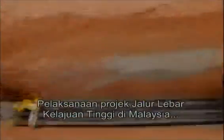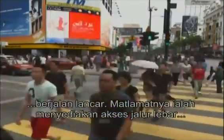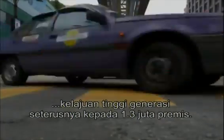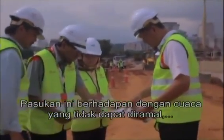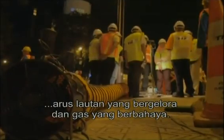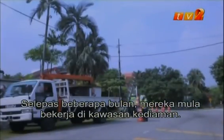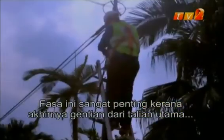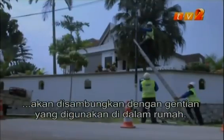Malaysia's rollout of the high-speed broadband project is in full swing. The goal is to provide next-generation high-speed broadband access for 1.3 million premises. The team has had to battle unpredictable weather, the rumbling ocean currents, and hazardous gases. After months of progress, the rollout phase has now reached the residential areas — a crucial phase where fiber from the main lines will finally be connected to fiber that will reach homes directly.